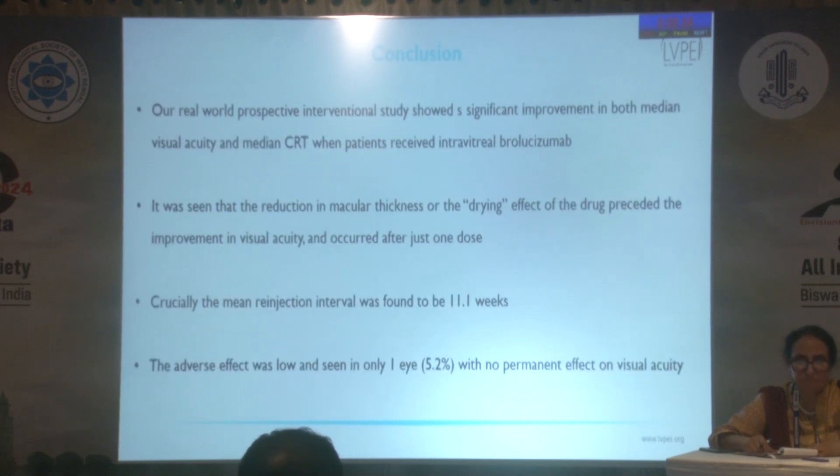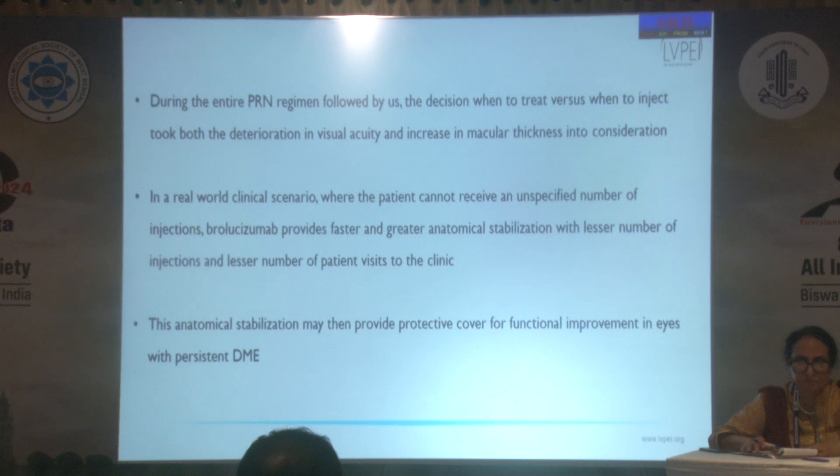To conclude, intravitreal brolucizumab is effective and provides a ray of hope for persistent diabetic macular edema. With a mean re-injection interval of 11.1 weeks, it may offer some hope for such patients.